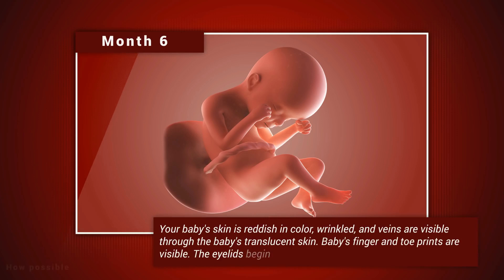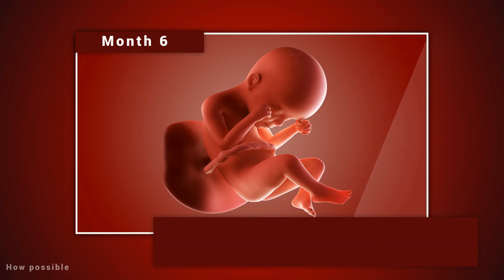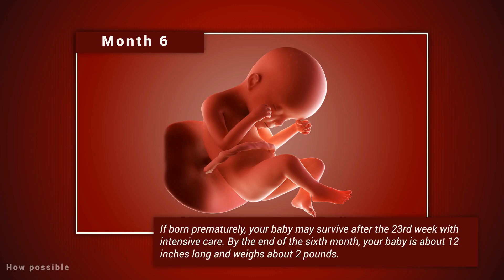Month six. Your baby's skin is reddish in color, wrinkled, and veins are visible through the baby's translucent skin. Baby's finger and toe prints are visible. The eyelids begin to part and the eyes open. Baby responds to sounds by moving or increasing the pulse. You may notice jerking motions if the baby hiccups. If born prematurely, your baby may survive after the 23rd week with intensive care. By the end of the sixth month, your baby is about 12 inches long and weighs about two pounds.